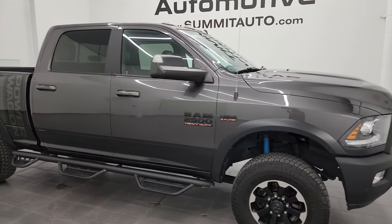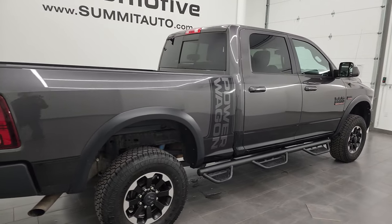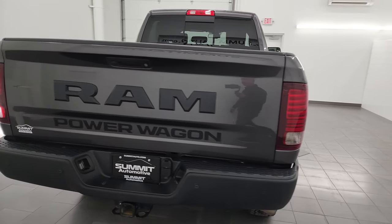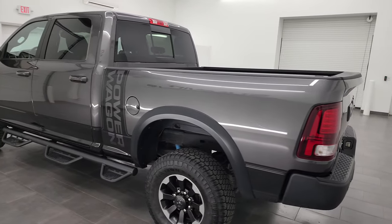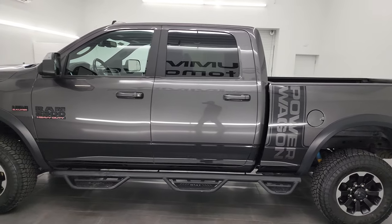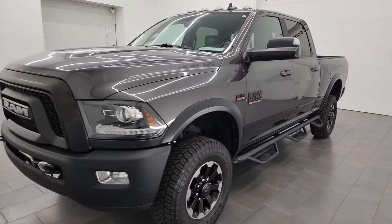Hey, this is Brett and this 2018 Ram 2500 Crew Cab Short Box Power Wagon is stock number 14049Z. I am here at Summit Automotive in Fond du Lac, Wisconsin — your new and used Ram and heavy-duty truck headquarters. This 2018 Ram 2500 has the 6.4-liter V8 Hemi engine.